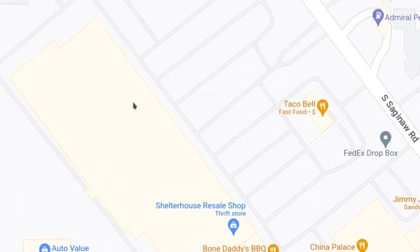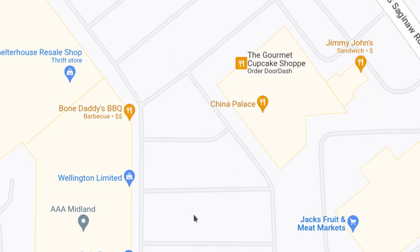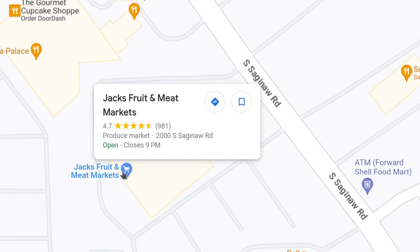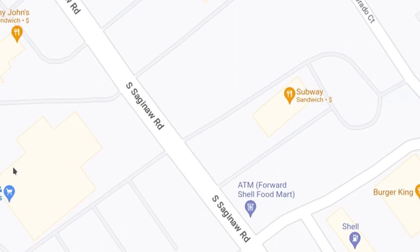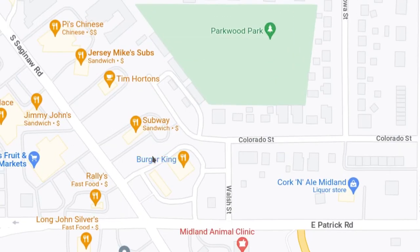Over here used to be Kmart — I don't think there's anything there right now. Over here is the China Palace, another Chinese restaurant. Bone Daddy's Barbecue. And then the former Kmart complex still has some offices and businesses. Right here is Jack's Fruit and Meat Market — they're a locally-owned chain in Mid-Michigan with an emphasis on fresh meats and produce. The meats are their strong point for me. Around here is where the Center City District pretty much ends.